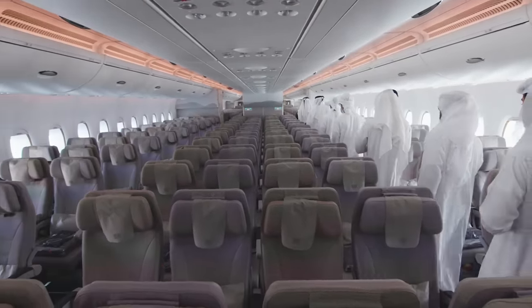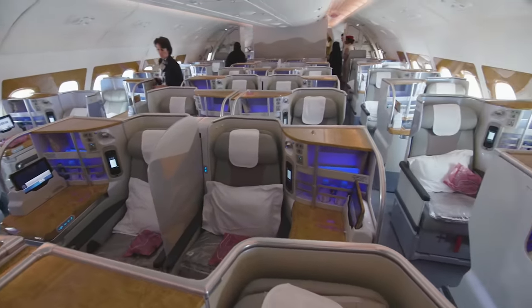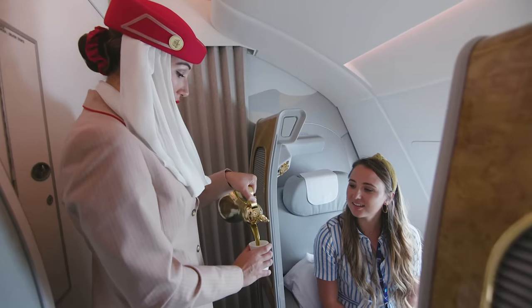Passengers on board can choose to travel economy, business, or first class, and we're going to hop on board to find out what the real difference is between all three.